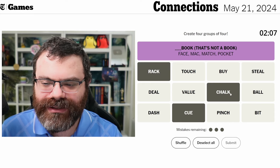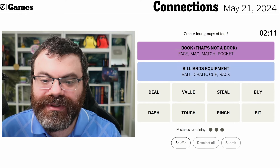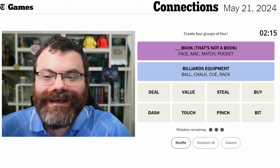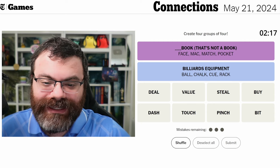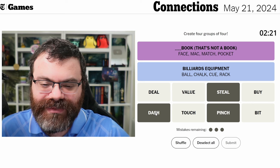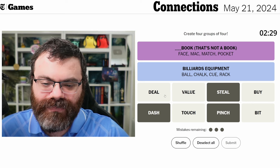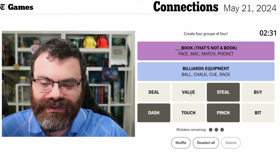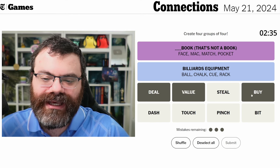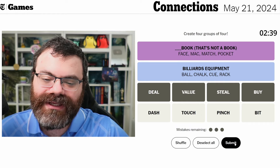Got purple first - book. That's not a book, okay. And then now we have rack, queue, chalk, and ball for pool billiards equipment. Deal, value, and buy are definitely words for when something's on sale - like something's cheap.